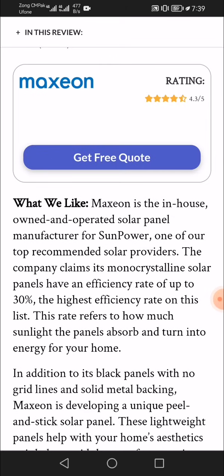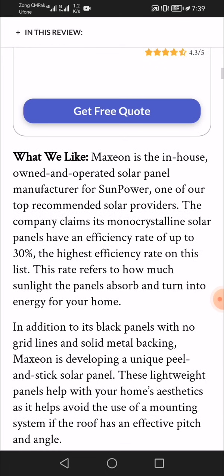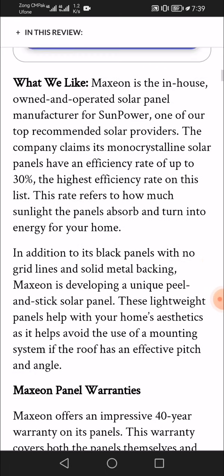In addition to its black panels with no grid lines and solid metal backing, Maxeon is developing a unique peel-and-stick solar panel. These lightweight panels help with your home's aesthetics as they avoid the use of a mounting system if the roof has an effective pitch.